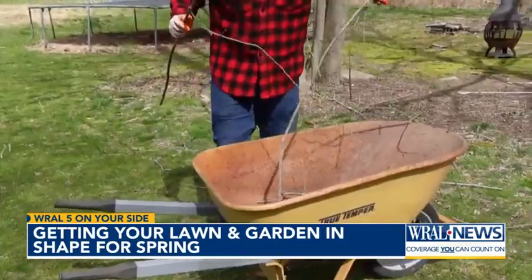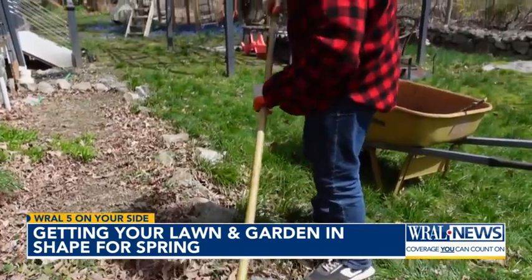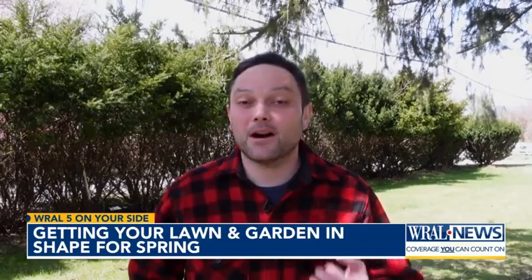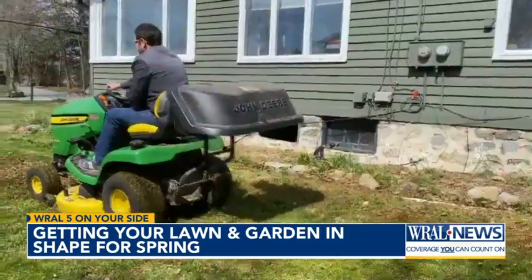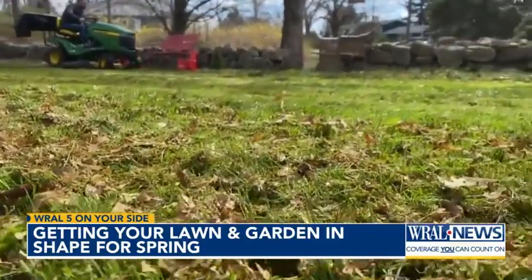Clear the debris before you mow and trim, especially any leftover leaves from the fall. You want to clear them before grass starts growing in the spring, because if you have a dense bed of leaves anywhere on your lawn, it's actually going to block out the sunlight and keep the grass from growing properly. Compost them, or better yet mulch the leaves with your mower or tractor — the churned up clippings will feed your lawn and reduce any needed fertilizer.